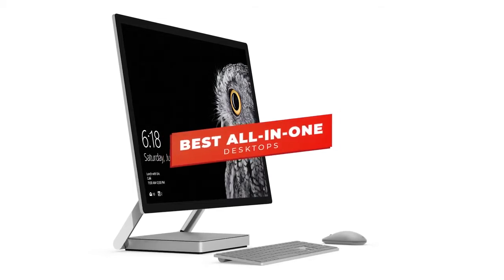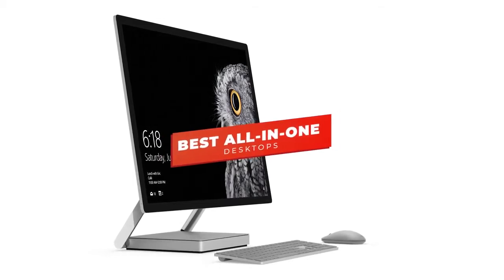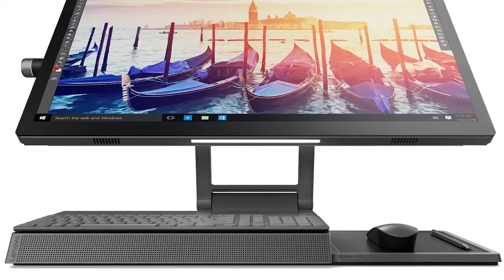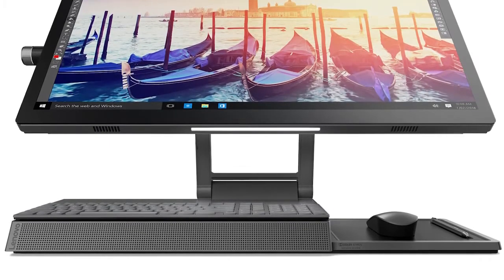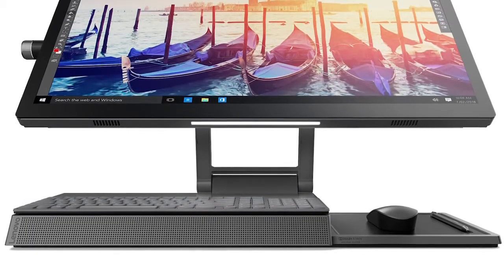Hey guys, in this video we're going to be checking out the 5 best all-in-one desktops you can buy right now. I made this list based on my personal opinion and hours of research, and I've listed them based on performance, features, and price.